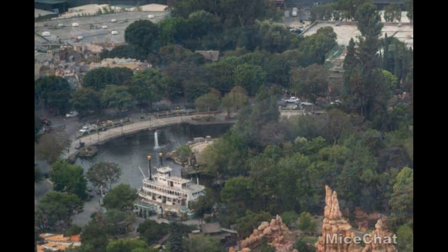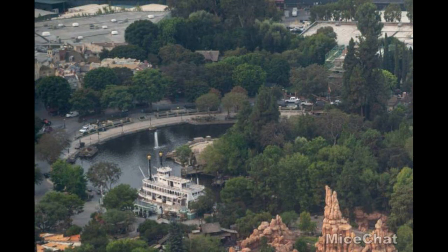Moving on to the Rivers of America, we have Fantasmic — that's right, Fantasmic is testing. The fountains are testing right now. In the top right corner you can see the scaffolds are still there for the Haunted Mansion, which we'll get a closer look at in the next picture. I'm not entirely sure if it will be able to open with the park at this rate, just based on what we have seen with these pictures.